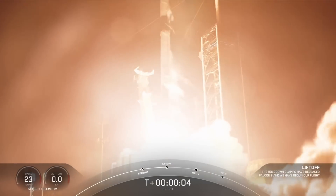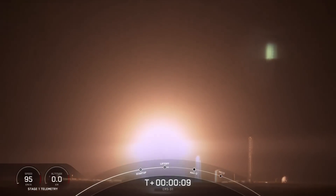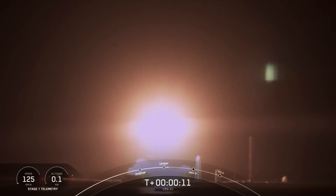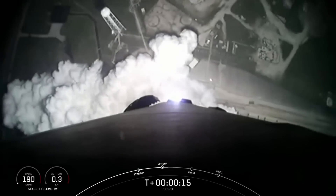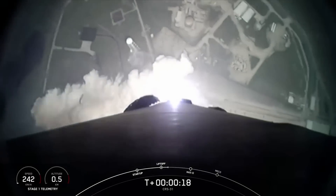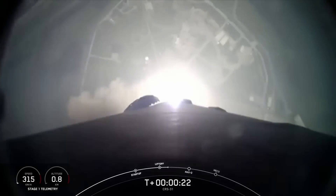Go SpaceX, go Falcon, go CRS. And we have liftoff. NASA's SpaceX 31st Commercial Resupply Mission is on its way to the International Space Station, carrying science, supplies, and the spirit of exploration.